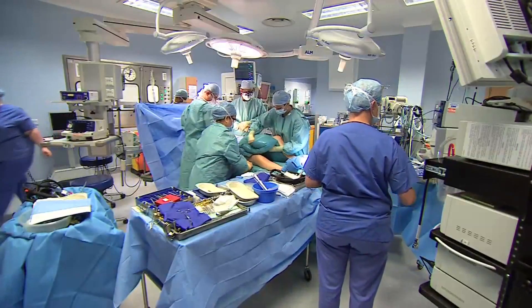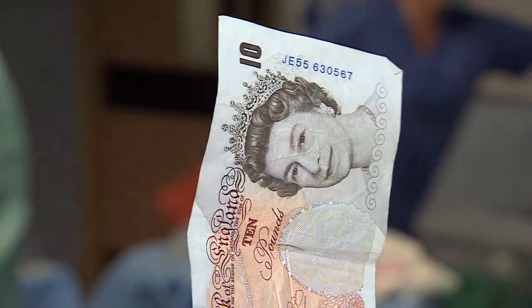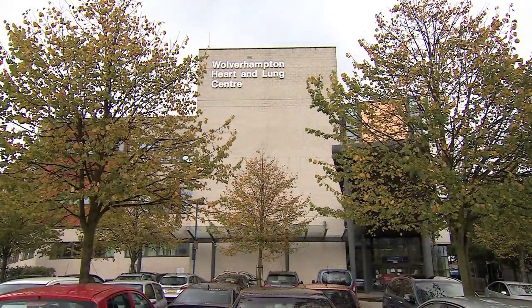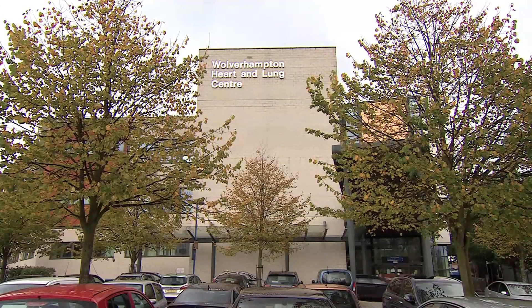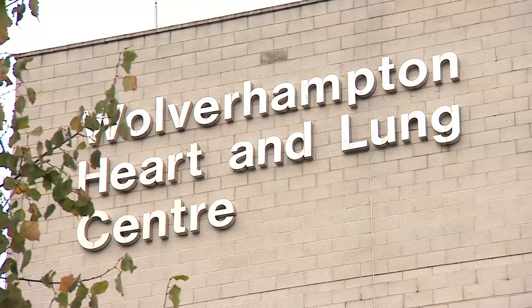If I told you there's a procedure that not only benefits the patient but saves money for the hospital, I'm guessing you'll want to know more. Well, this is New Cross Hospital in Wolverhampton, where there's been a new study of patients undergoing coronary artery bypass grafting.